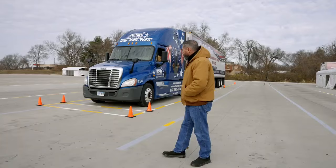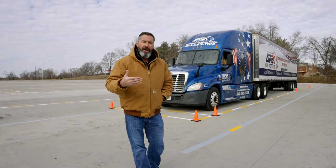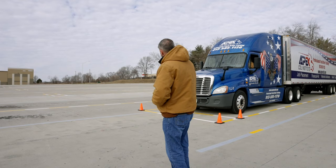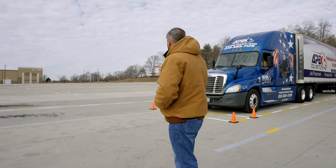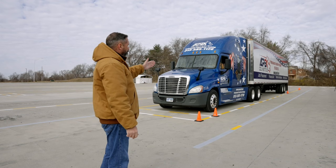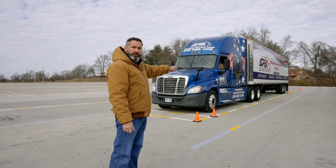The next maneuver is going to be a straight line back. Ricky is going to pull forward from his current position, and I'll let him know when the rear bumper of the trailer crosses the boundary line. Once I give him the signal to stop, he's going to stop the truck and begin his straight line back. His goal is to back the truck up in a straight line between these boundary lines on both sides of the truck — 12 feet wide — until his front bumper crosses the far back boundary line marked by those cones. No part of his truck or trailer can go over any of these lines.